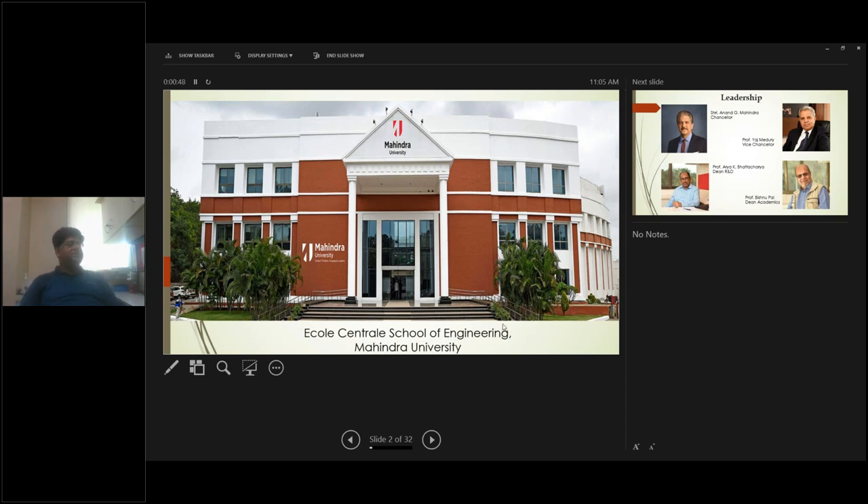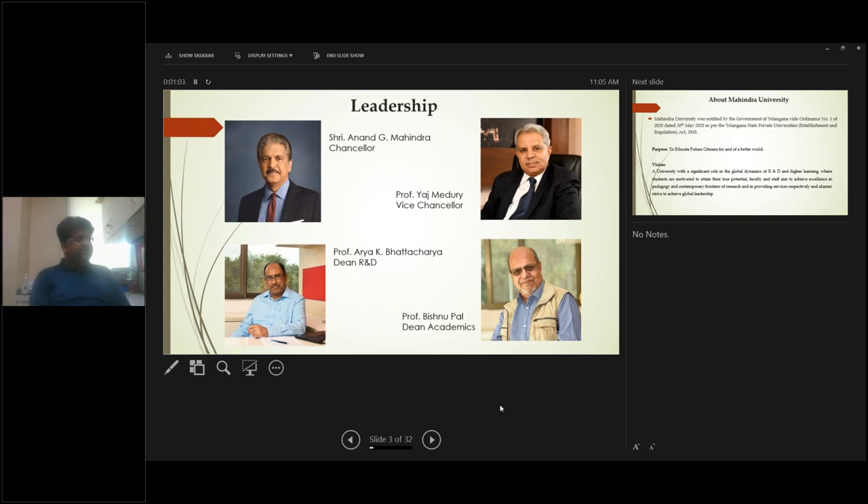This is our Ecole Centrale School of Engineering building within Mahindra University. This is the leadership team of Mahindra University: top left corner is Mr. Anand Mahindra, Chancellor; top right corner is Professor Riyajulu Medhuri, Vice Chancellor; bottom right is Professor Vishnupal, Dean of Academics; and bottom left is Professor Arya Bhattacharya, Dean of Research and Development.